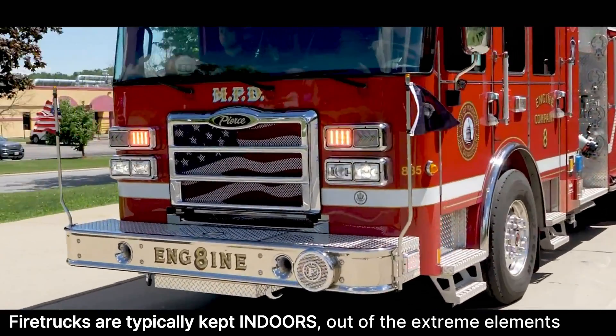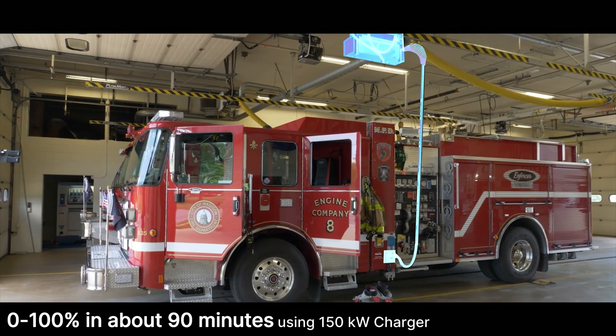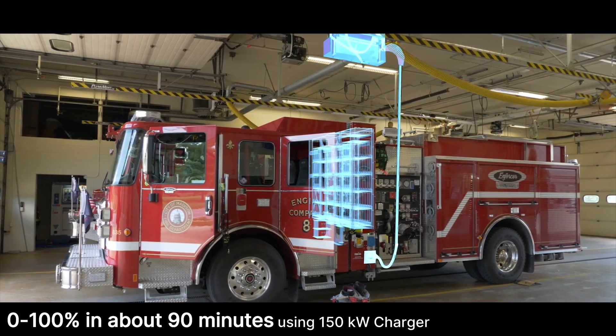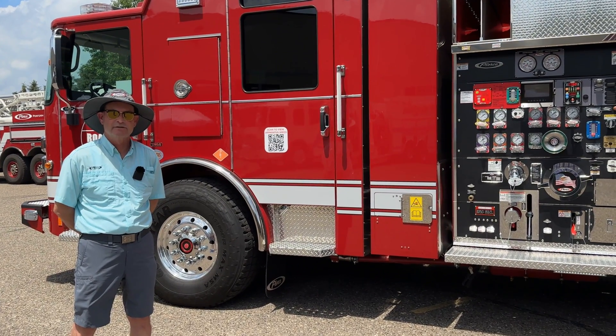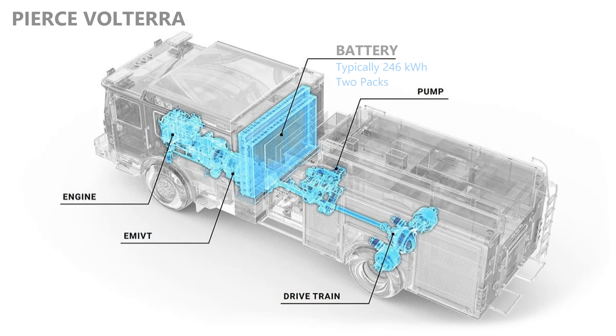Charging speed depends on the charger size. With a 150 kW supercharger, a fully depleted pack takes about 90 minutes to charge. The idea is that on an average call run — go out, do your call, come back — you'll have reserve left, so it won't take as long to top back up. You just plug it in like you normally would plug in a shoreline. There are two battery packs with a total capacity of 246 kilowatt-hours, sized to the typical call volume of a fire truck.